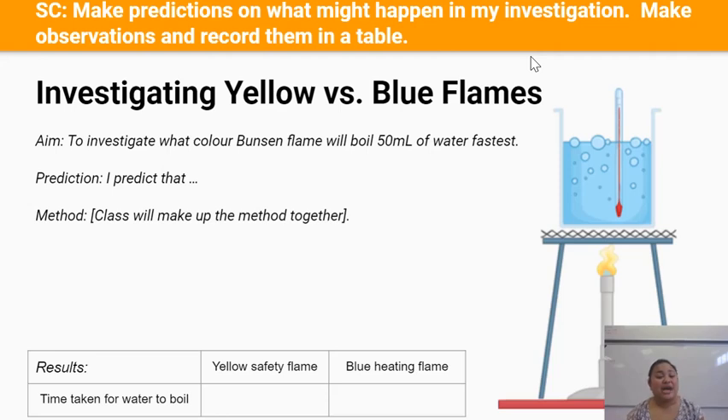I'm going to give you some time now to create your own prediction on what you think is going to happen. Pause the video now. Now that you've made a prediction on what's going to happen, it's time to think about how we're going to do this investigation.